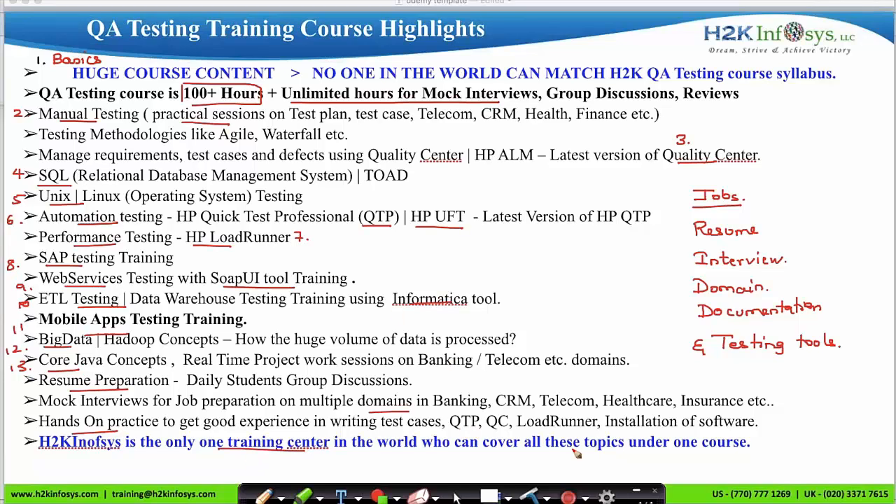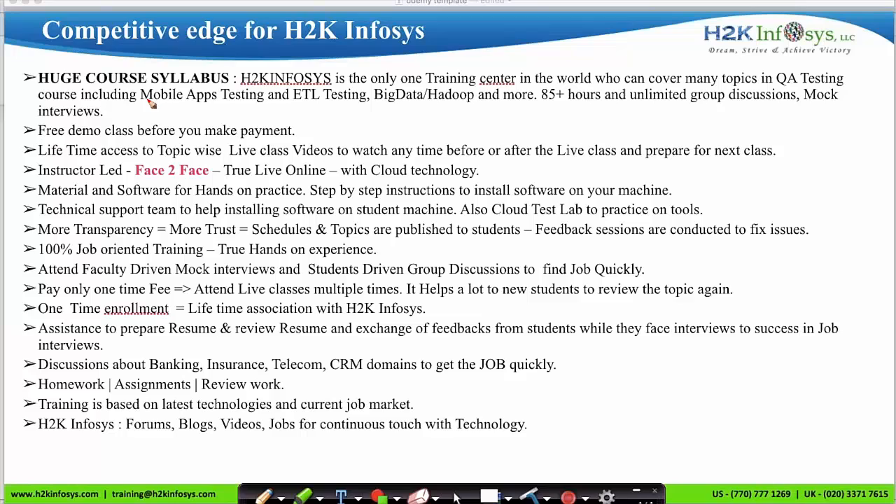H2K Infosys is the only training center in the world that covers all these topics under one single course. We offer a huge course syllabus, all US-based instructors, one-time payment with unlimited session retakes, resume preparation and mock interview assistance, installation of all testing tools on your computer, domain-based learning, assignments with work review, training based on the latest technologies and current job market, and access to forums, blogs, videos, and the H2K Infosys job portal.